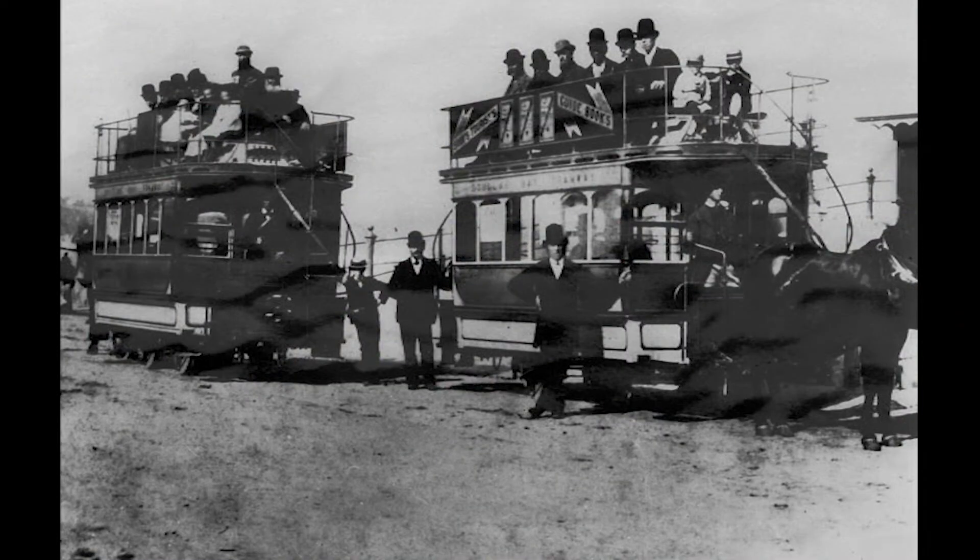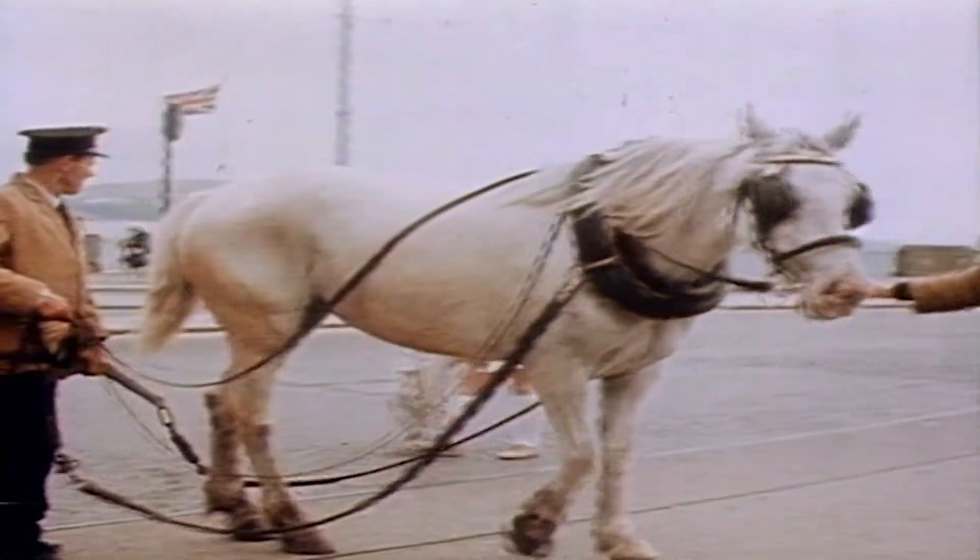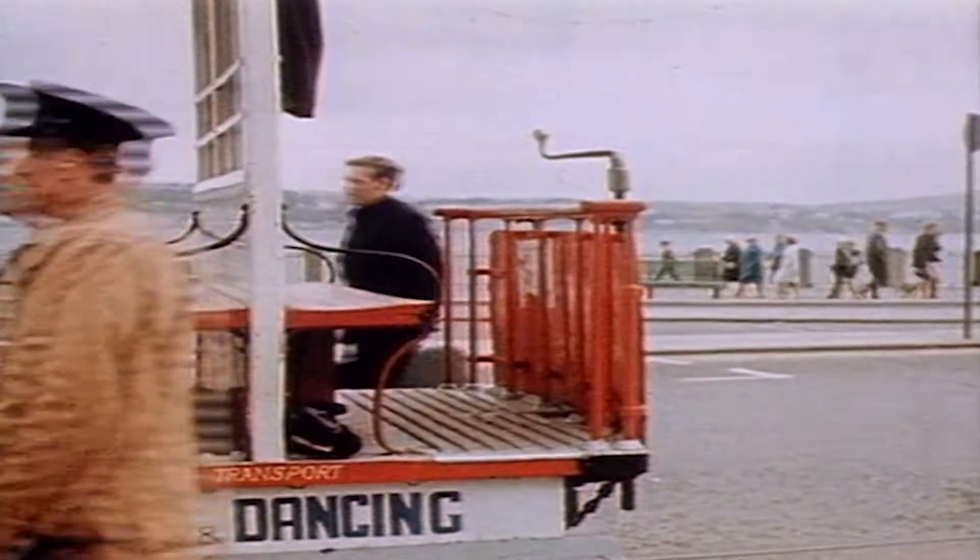One of the earliest seaside tramways, located in Douglas on the Isle of Man, is still in operation and has remained relatively unchanged since it opened in 1876. Thomas Lightfoot, a retired civil engineer, had spotted the potential for public transport along the developing promenade. A single line, which was later doubled and extended. Today, the three-foot-gauge Douglas horse tram has operated continually, except for a break for the duration of World War II.